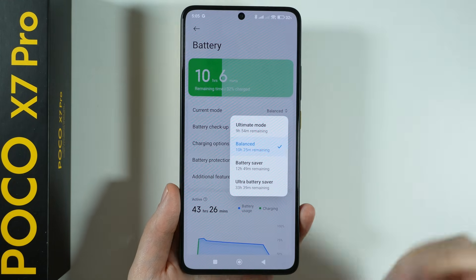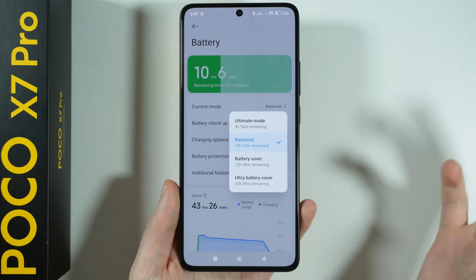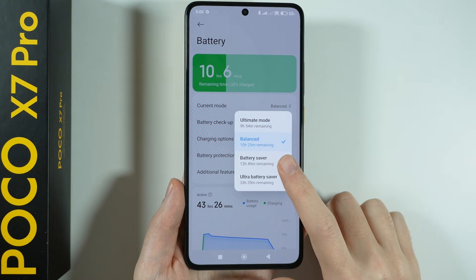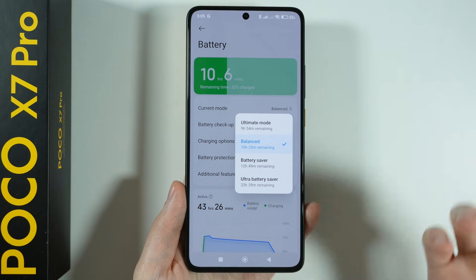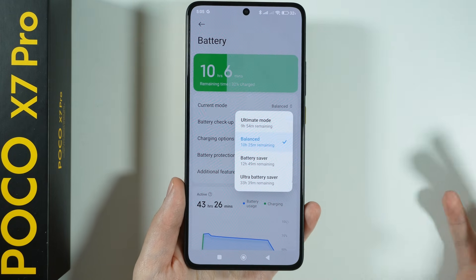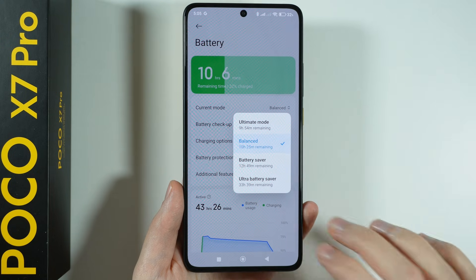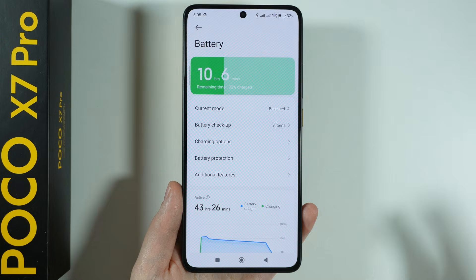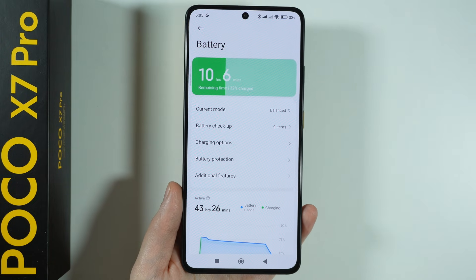First of all, remember that you can use Battery Saver in order to get more out of your battery. Try to use Battery Saver from time to time, especially when you don't have much battery left, in order to save the battery and have it last a little bit longer. And of course, remember to go back to balanced mode so you're not always in Battery Saver.